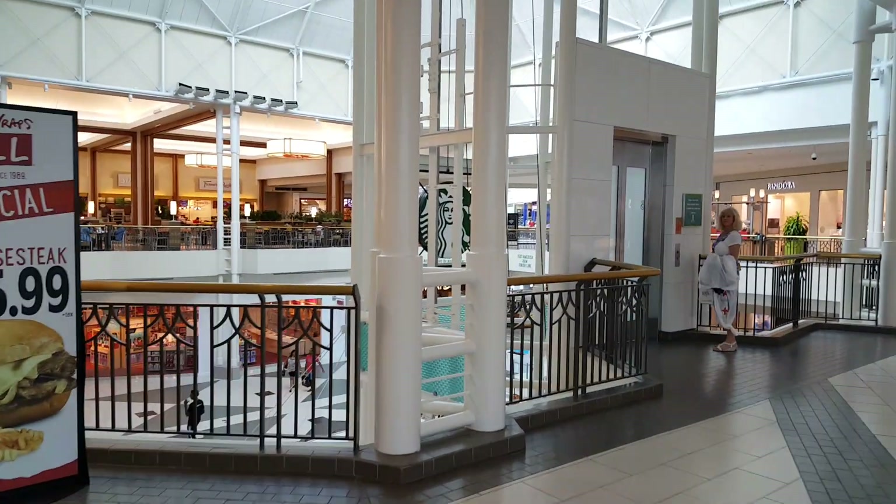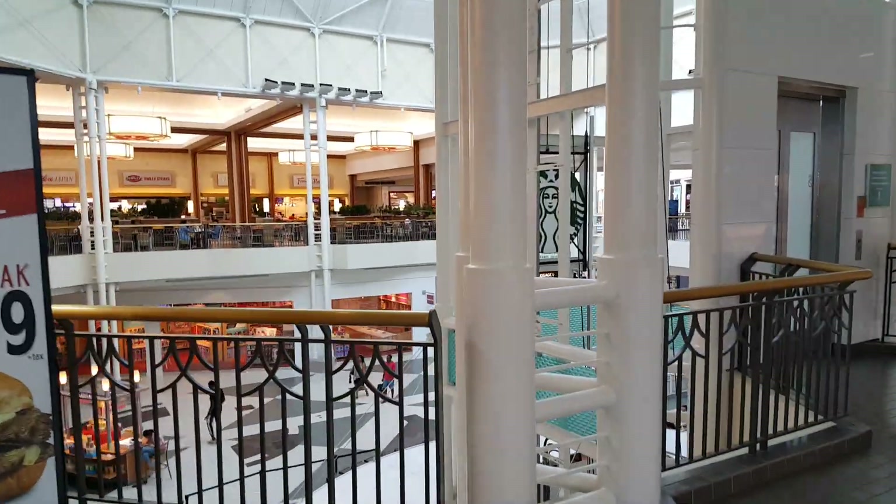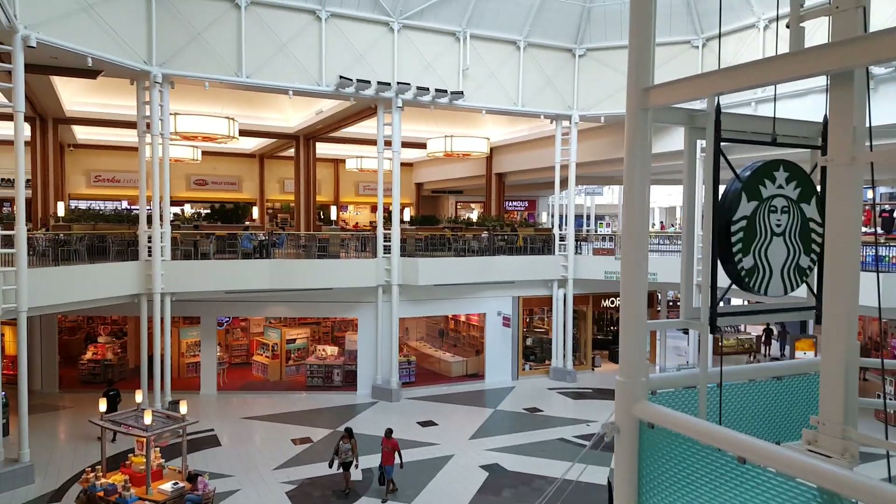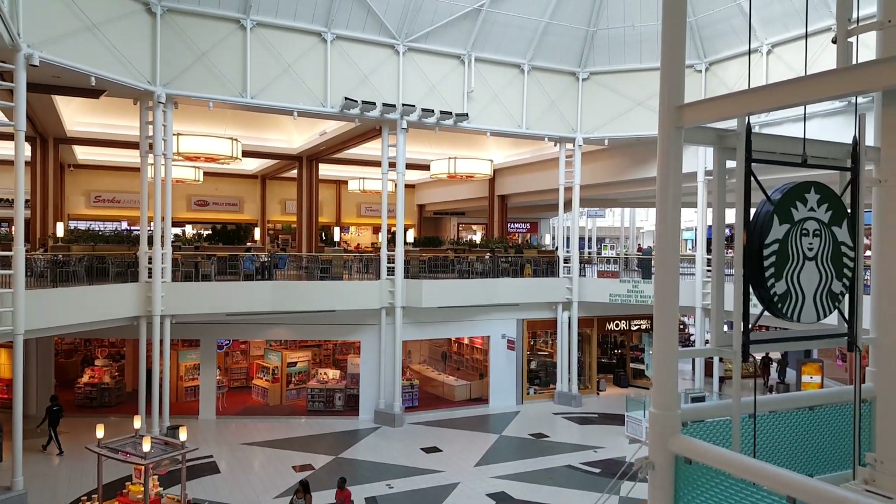And over here on the other side, if you walk around, there's a Charlie's Philly cheesesteak. Sarkoo Japanese.